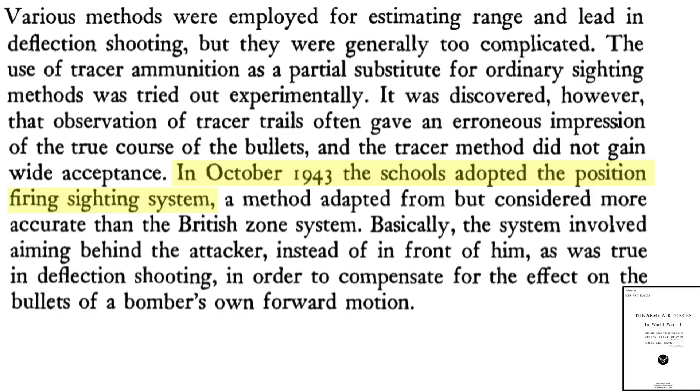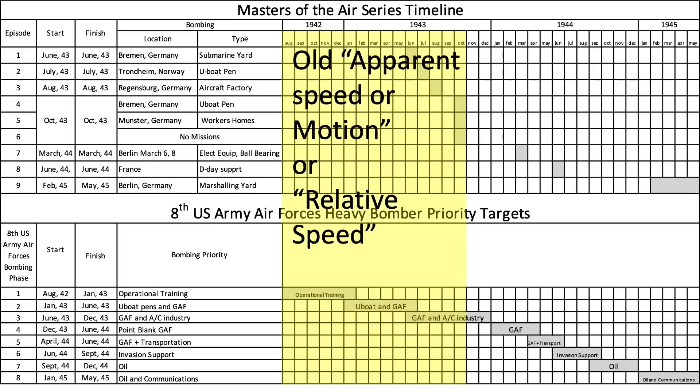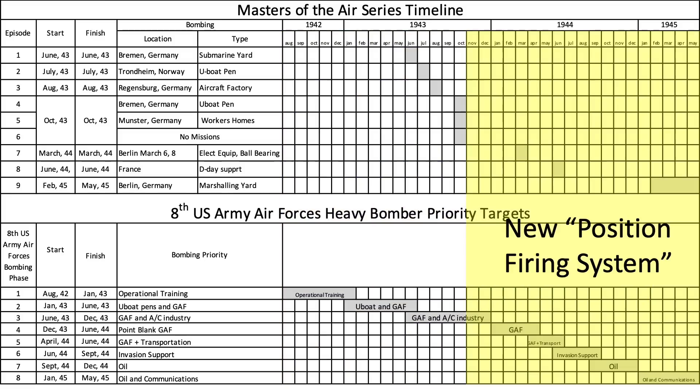The new position firing system was adopted by bomber gunners in October 1943. The methods it replaced were considered too complex to be practical. Up to October 1943, bomber gunners were using the complex apparent speed or relative speed targeting systems for tracking, ranging, and firing. After October 1943, bomber gunners switched to the position firing method — around the same time tracers were eliminated.